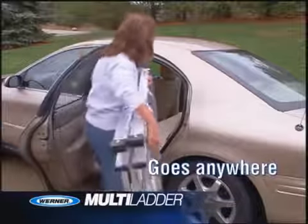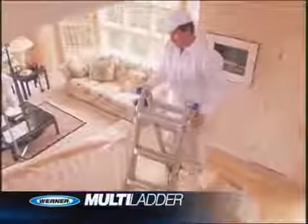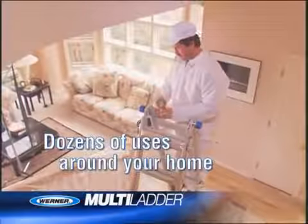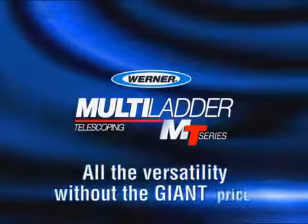Versatile and easy to store, move, and set up even around stairs. One ladder, dozens of uses, all over your home. The Warner Multiladder — all the versatility without the giant price.